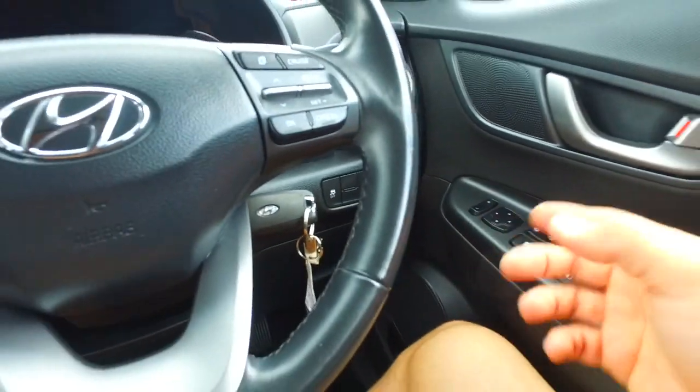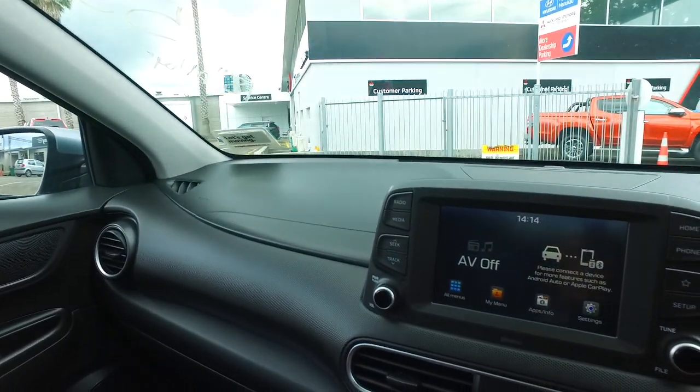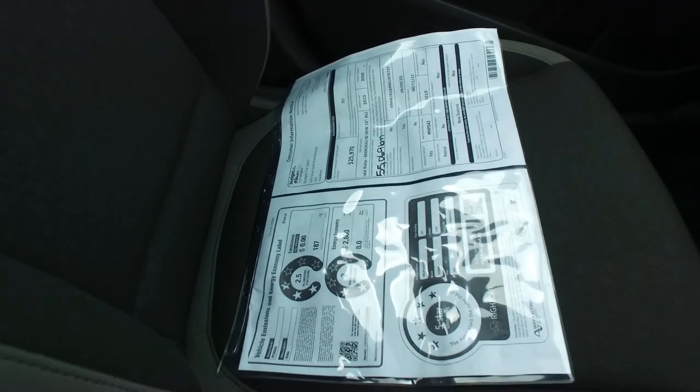Vehicle signal control, attachment control, automatic windows — nice. Still smells like a relatively new car, only 55,000km as well.